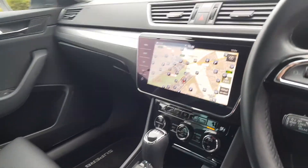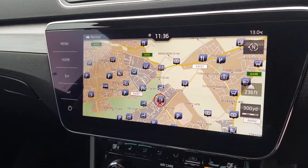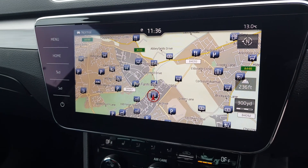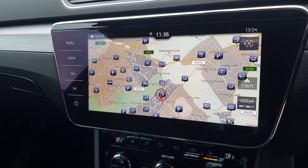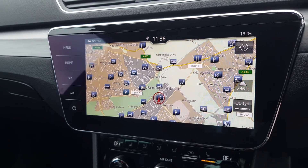There are isofix points in the rear. You get the touchscreen unit with built-in satellite navigation and point of interest search, as well as smart link, digital radio, phone Bluetooth, and various media options including tyre pressure monitoring.